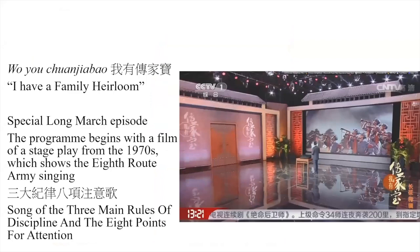To illustrate some of the things I'm going to be talking about, I refer to a program called 'I Have a Family Heirloom' — a special Long March episode. It begins with a film from 1970 which mentions the Song of the Three Main Rules of Discipline and the Eight Points for Attention. This meant, importantly, that the Red Army was not allowed to accept things from other people and always paid for what they received, which was meant to be very different from what the Nationalists would do.